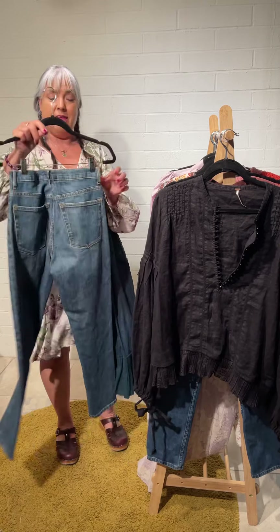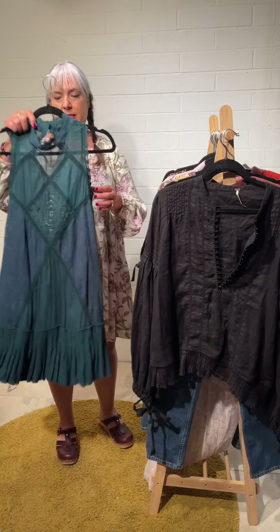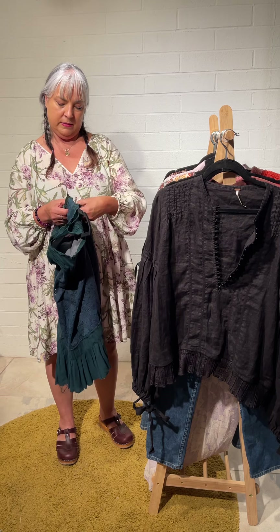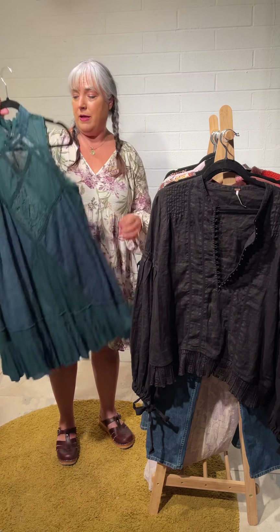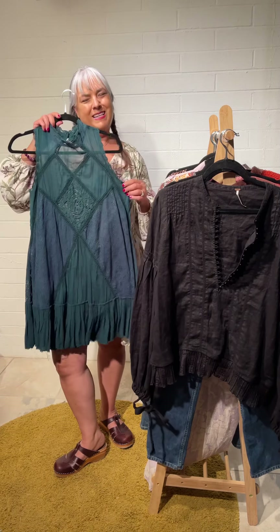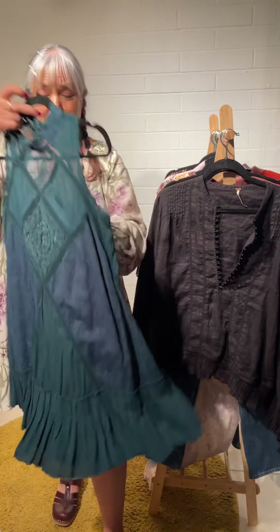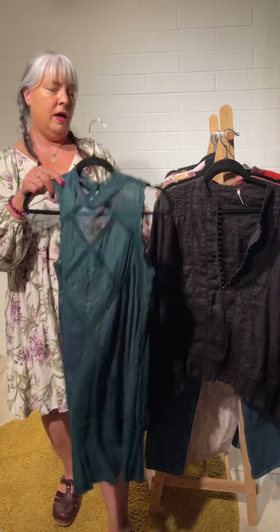This is Free People — it's a little dress, size small. I've had this style before in different colors but never in this amazing emerald green. It's got a lot of lace, little buttons, a little opening, it's swingy and lined. Really nice.